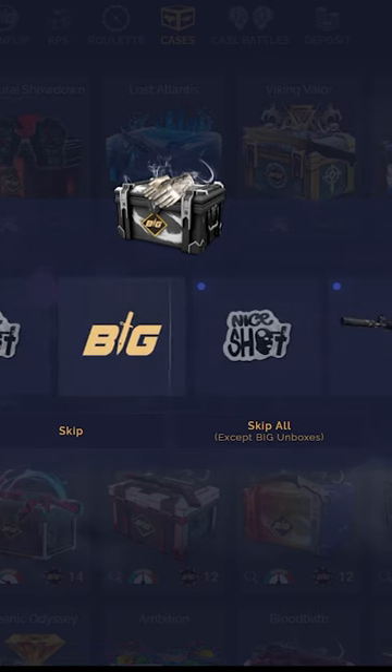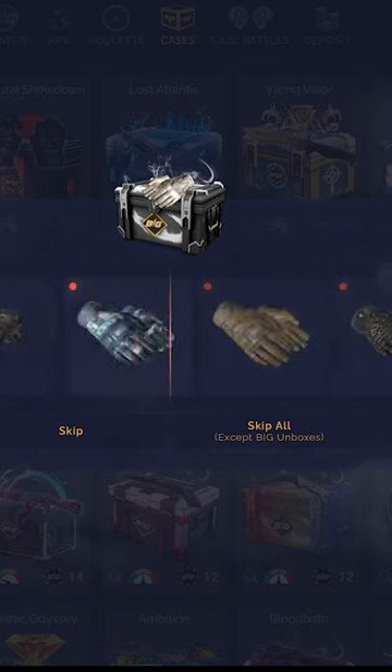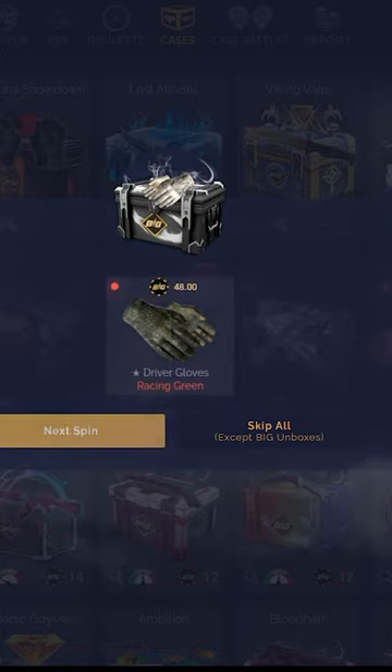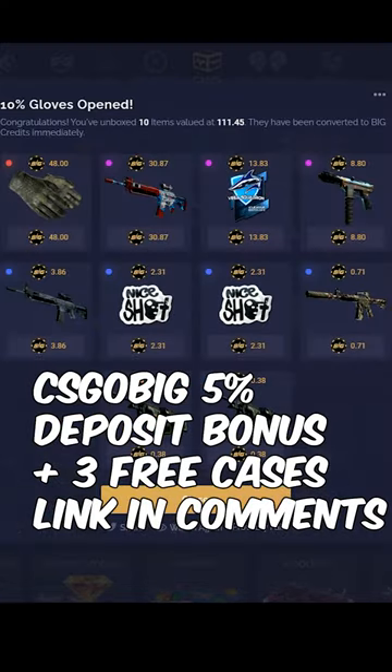Case number 3! We don't even need to really pull anything good because it's case number 3. Well, at least it only took 3 cases. I should've stopped at 3, but either way...